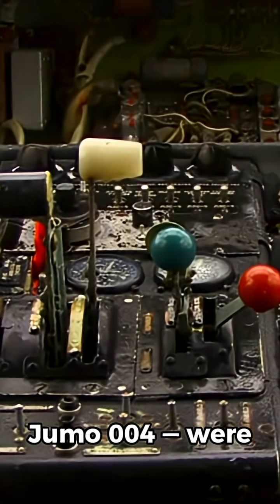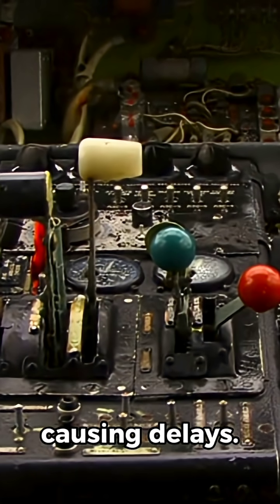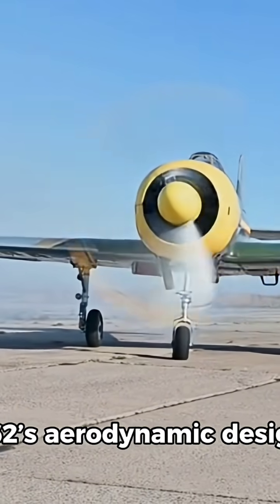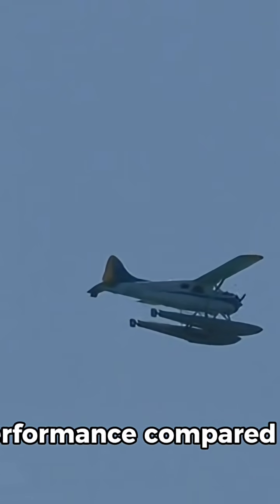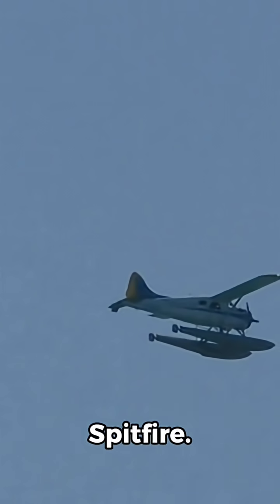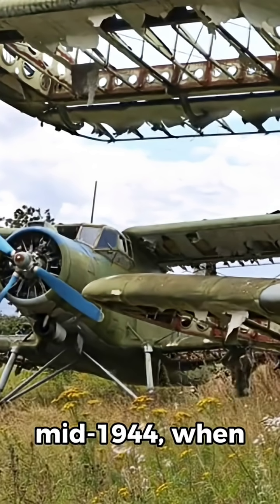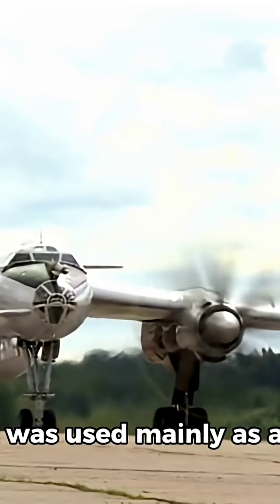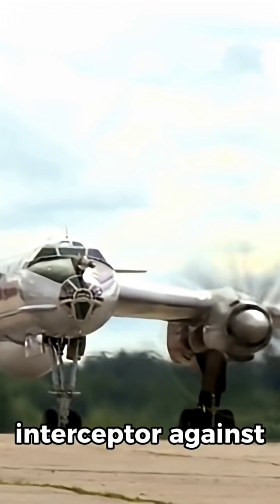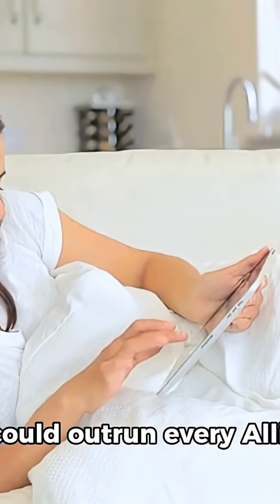The Jumo 004 jet engines were experimental and unreliable early on, causing delays. Despite this, the Me 262's aerodynamic design and swept wings gave it unmatched speed compared to piston-engine aircraft like the P-51 Mustang or Spitfire. The Me 262 entered combat in mid-1944, when Germany was already losing the war, used mainly as an interceptor against Allied bombers and as a fighter bomber against ground targets.